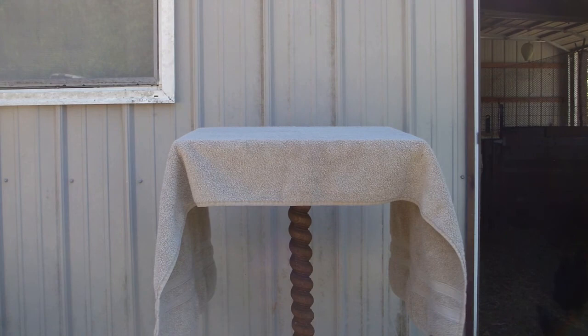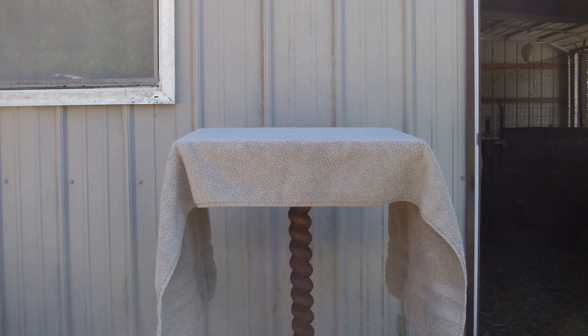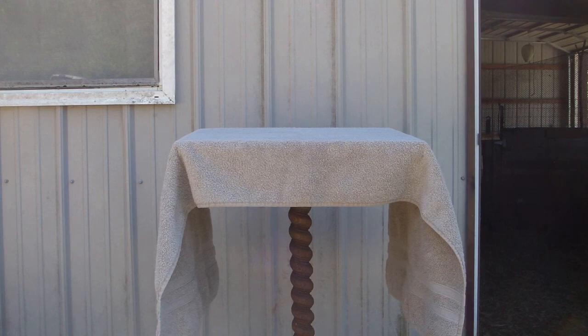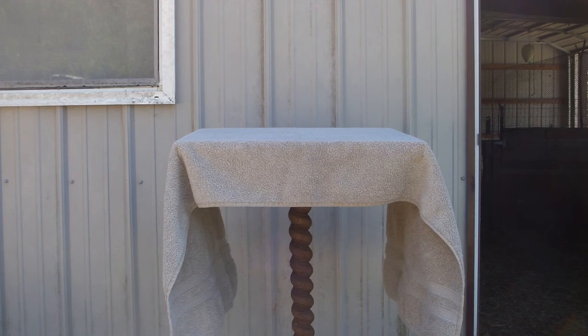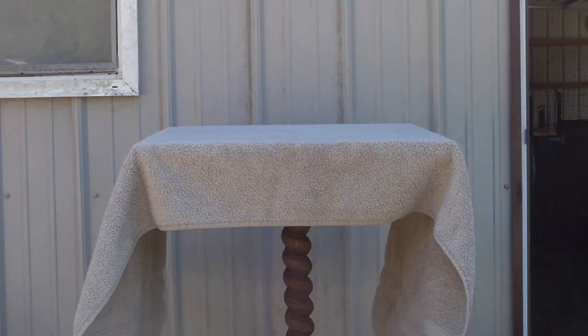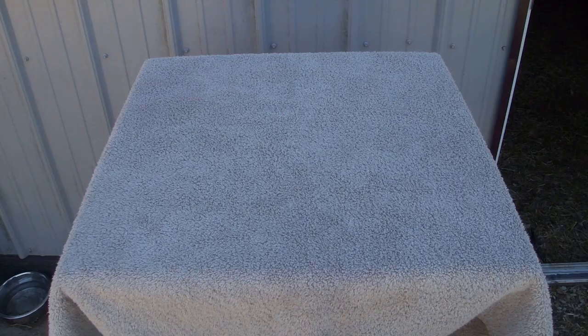Good morning rabbit lovers, welcome to the Happy Harvest Homestead. I try to do health checks on all of my rabbits frequently, but it has been a little while since I have done health checks on my angora rabbits. I'm hoping to sell some of our kits soon — they're not really kits anymore but they're still not fully adults. Partly as preparation for that, and partly just because I should, I'm going to do a health check on all four of my angoras today. As you can see I already have my grooming table set up — it's an old lamp stand with a board screwed on top and a towel over that.